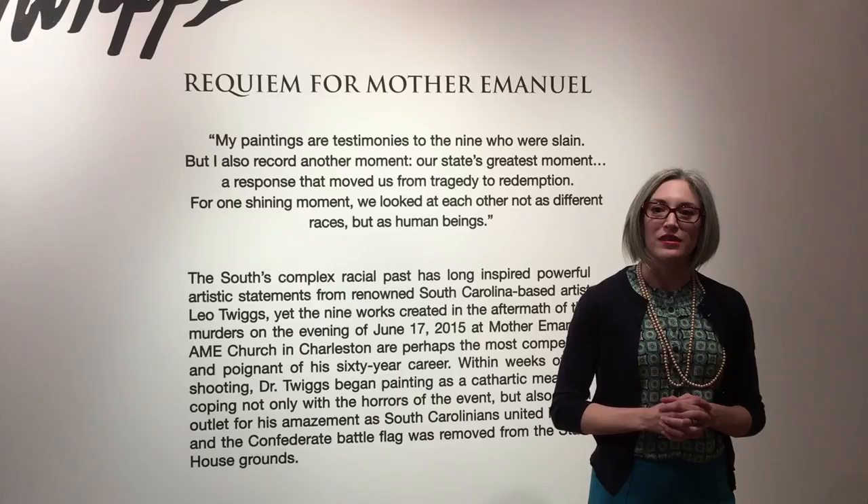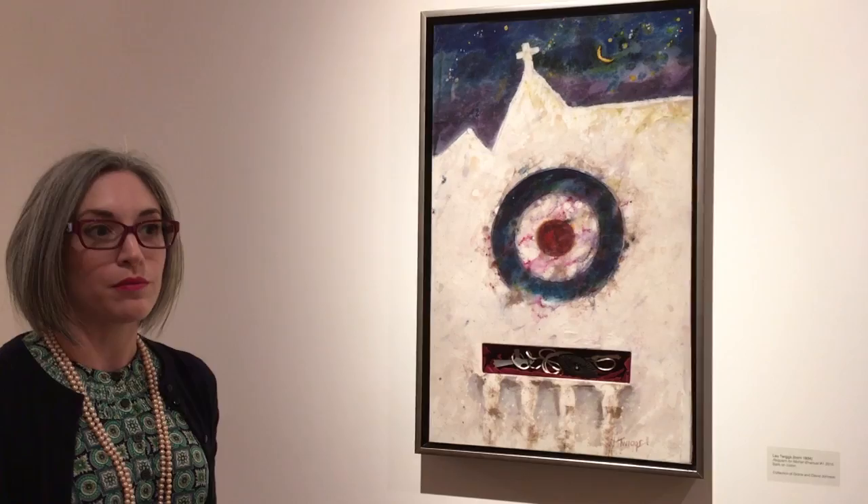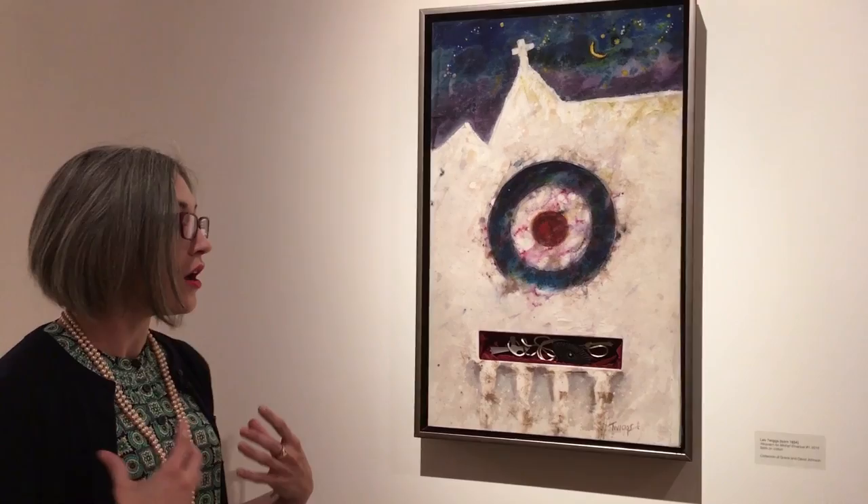This is the beginning of the series — number one of the nine — and I'd like to stress that we are going on a physical and emotional journey with Dr. Twiggs, moving from picture to picture. We are starting with this work, which is Dr. Leo Twiggs's emotional response to the tragedy, to the violence of the attack.